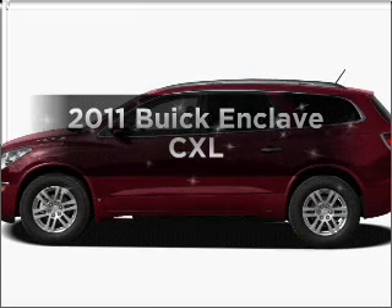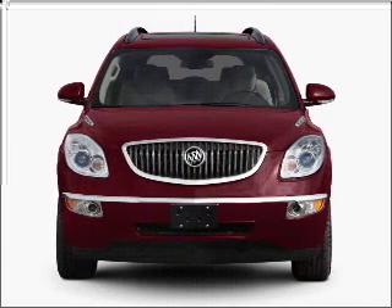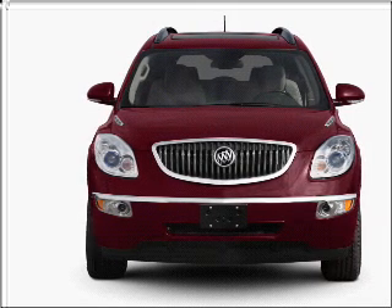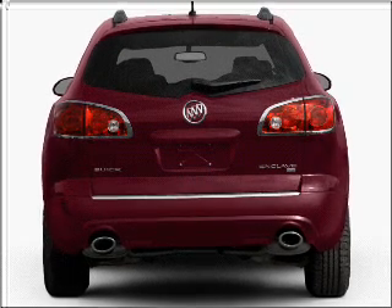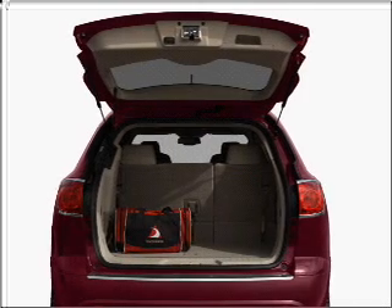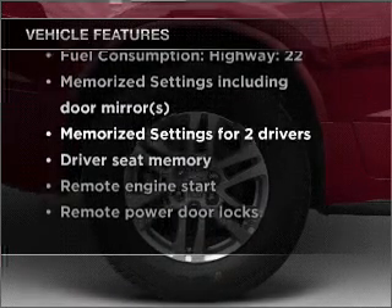Presenting the 2011 Buick Enclave. If you're looking for an automobile with great attributes, look no further. With a solid six-cylinder engine that responds smoothly to its six-speed automatic transmission. Brake safely with the anti-lock braking system. Heated seats offer comfort in cold weather. Tailor the temperature to your preference and your passengers. And memory settings make for a more comfortable ride. With these notable features, you won't want to miss out on the opportunity to own this amazing vehicle.